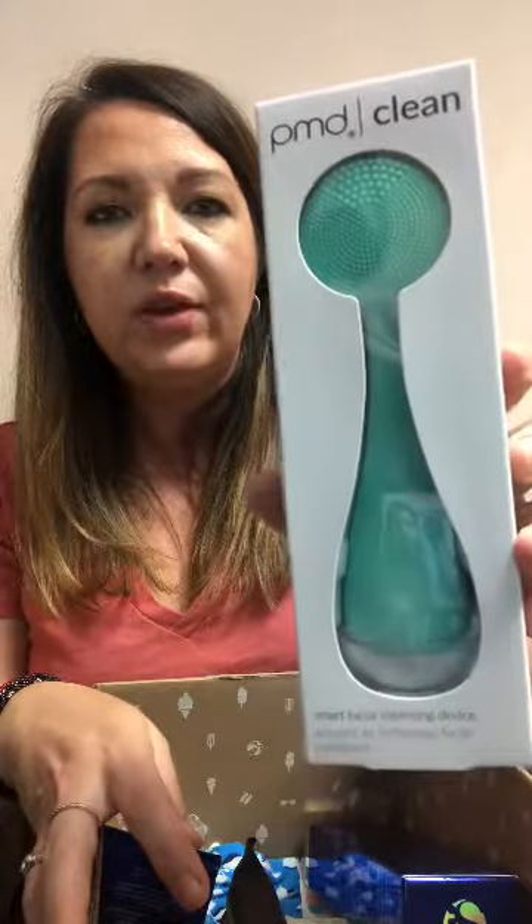Everybody's sad that Clarisonic has gone away and it's no longer around. So I've been looking at the PMDs — the silicone wand that is for face cleansing. This was an option to select in FabFitFun and I chose it. I'm super excited because this normally is about a $100 investment, and I was able to get it in my subscription.